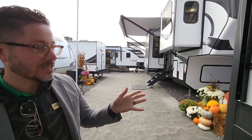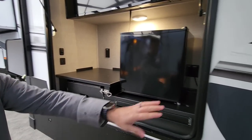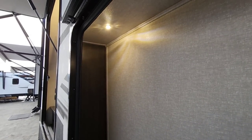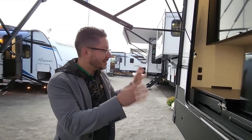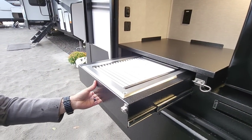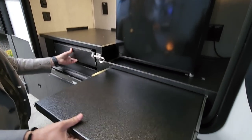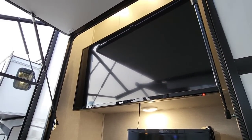A lot of customer feedback from the debut video — the number one most requested item was outside storage. We've increased that exponentially across the board. It's about a foot deep and almost three feet tall — a great spot for folding chairs, fishing equipment, that kind of thing. The outside kitchen is an absolute must. You've got a really nice upgraded burner, a slide-out prep tray, a mini fridge, and prep for a large TV, which is an optional TV.